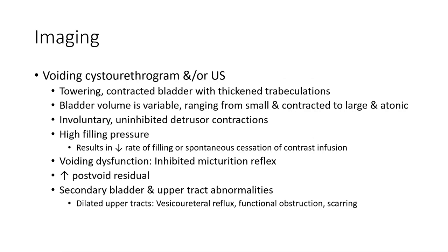Demographic age ranges from neonatal to adolescent. Imaging includes voiding cystourethrogram and/or ultrasound. Findings include a towering, contracted bladder with trabeculation. Bladder volume is variable, ranging from small and contracted to large and atonic, with involuntary uninhibited detrusor contractions and high filling pressure resulting in decreased rate of filling or spontaneous cessation of contrast infusion.